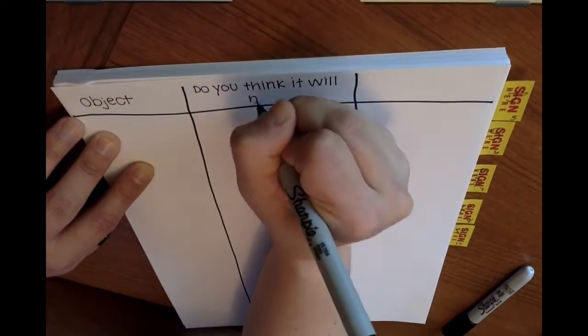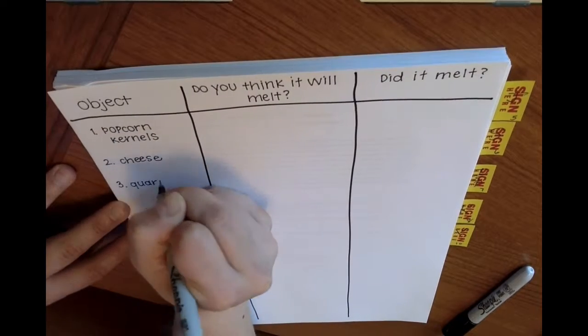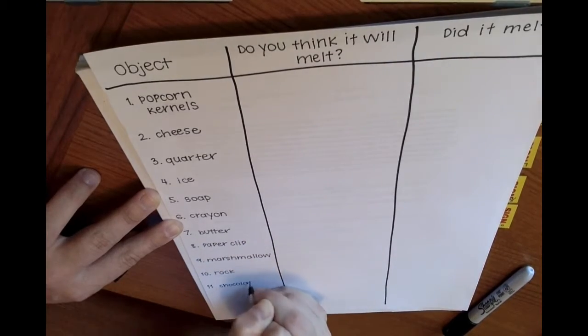Have an adult help you set up a chart like this to help you make predictions and record your results. Make your predictions before you go outside — if you think each of your objects will melt in the sun, you can write a yes or a no.